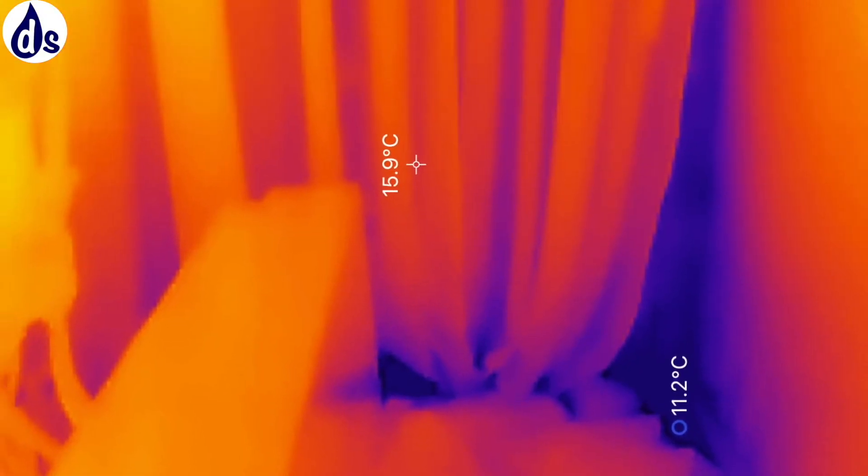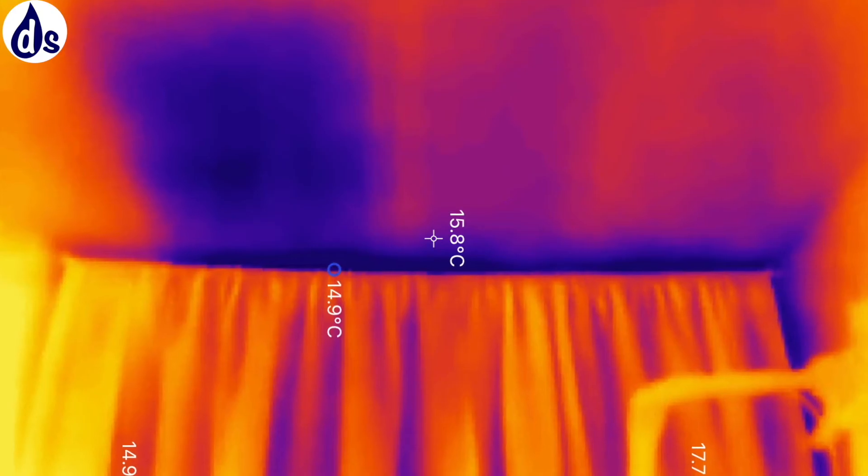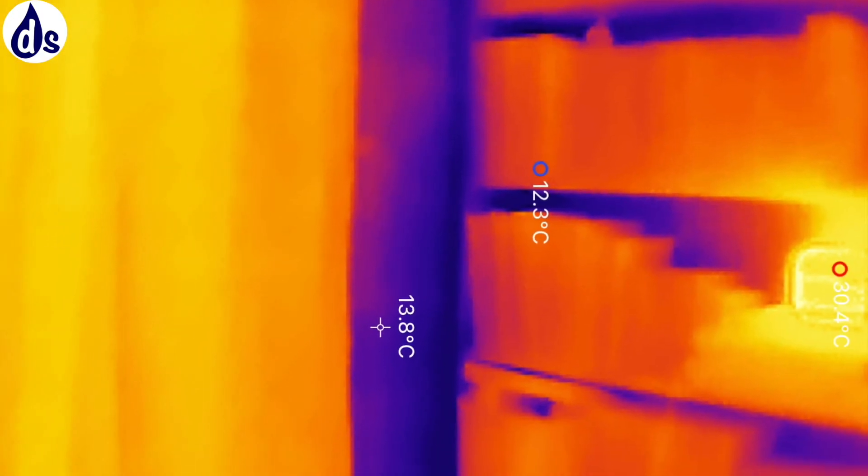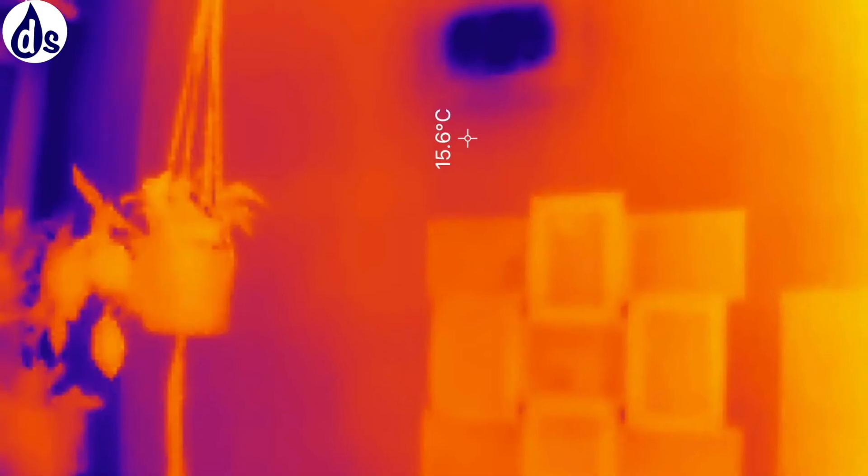Here are some interesting thermal images of the back of the same room. I'm going to put in the ones that you took yourself so that you can compare them to the areas of mold and condensation.